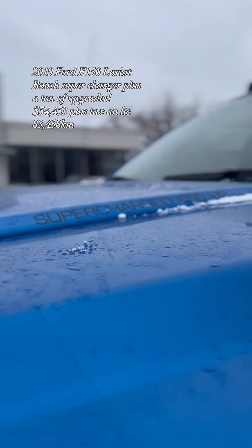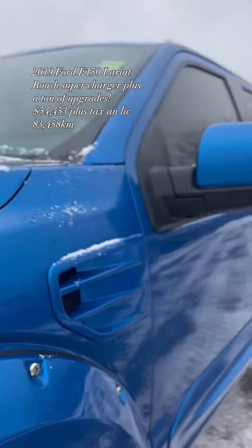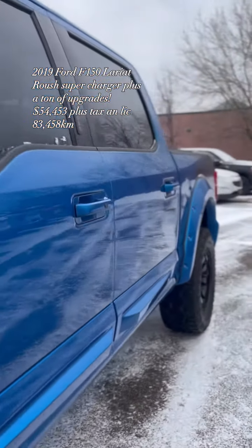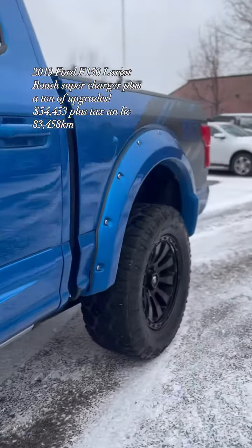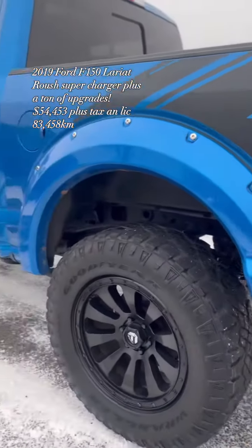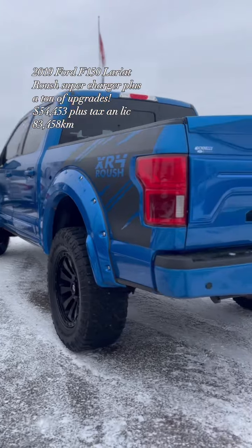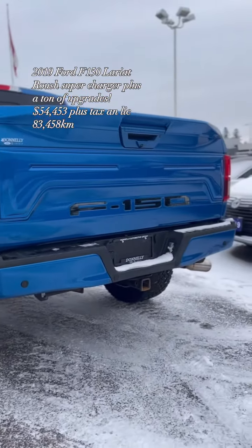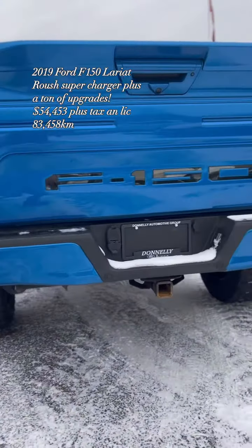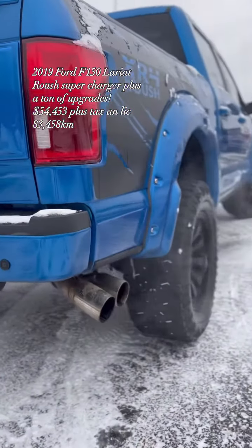This vehicle is equipped with a Roush Supercharger giving it 650 horsepower. It's the Lariat trim level and has a ton of aftermarket accessories, totaling over $30,000. The Supercharger alone is $20,000 from Roush — really a nice package all put together and ready for the road.